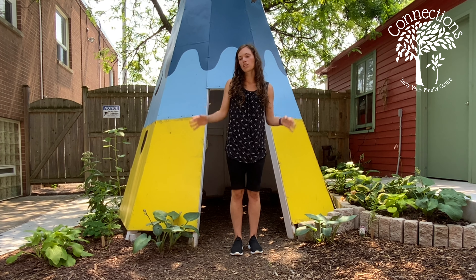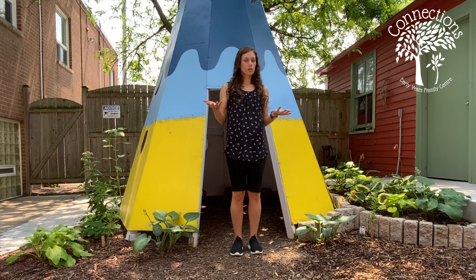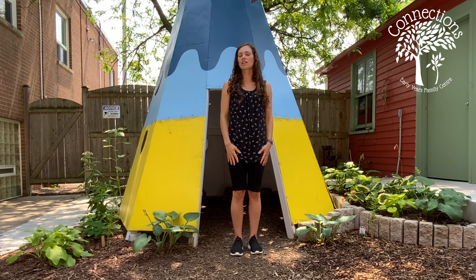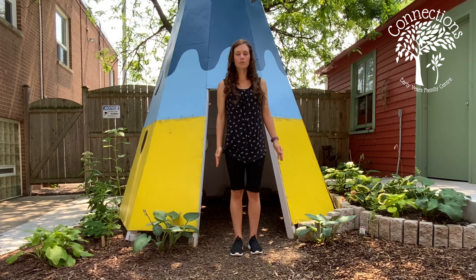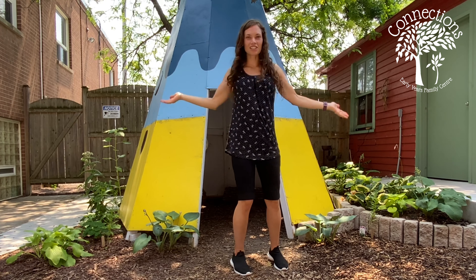All you have to do for this one is take turns with your little one. There are two ways of doing it. One, you can give them a type of weather that you want them to act out. For example, if you say 'show me your tornado,' maybe they're going to go into a funnel and spin around. And that's their tornado.